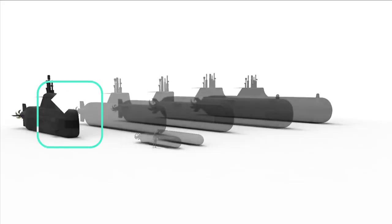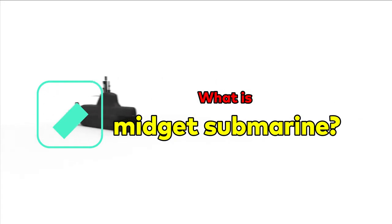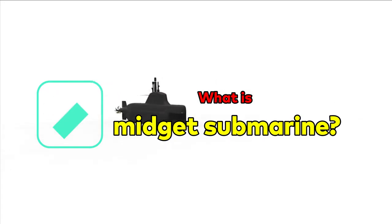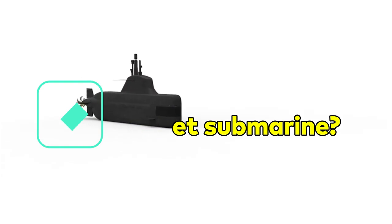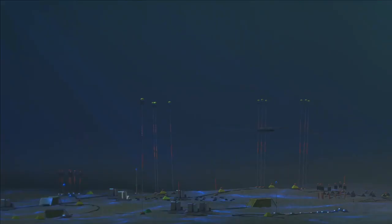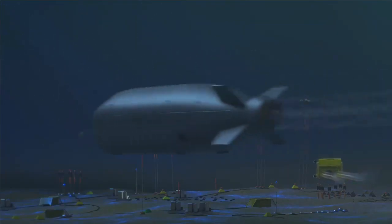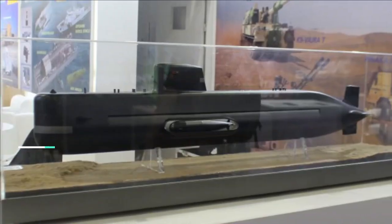A midget submarine, also known as a mini submarine, is a submarine which is less than 150 tons in displacement and is typically operated by a crew of one or two, but sometimes up to six or nine. It has little to no onboard living accommodation. These submarines work in conjunction with mother ships from which they are launched and recovered, and which provide living accommodation for the crew and supporting staff.